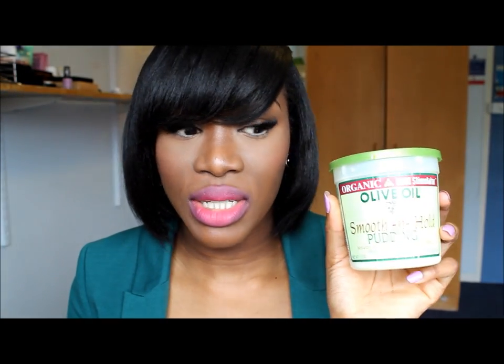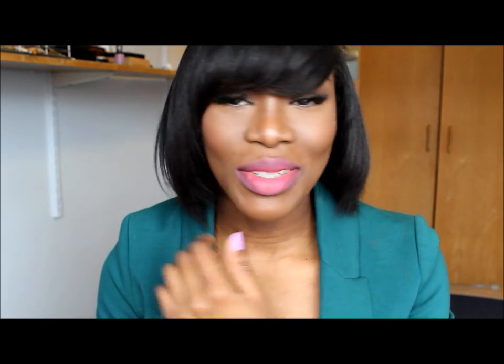Sometimes on my edges I use Olive Oil Edge Control — it can be a bit flaky but I use a bit of water so it doesn't flake off. If I want to put my hair in a bun I use Organic Root Stimulator Smooth and Hold Pudding to keep it in place. When my hair isn't out I mostly have it in Senegalese twists, or sometimes a weave. I'm not fussed about length — I just want my hair to be healthy. Feel free to comment any questions, and I'll be doing a video demonstrating how I actually style my hair. Thanks for watching — see you in my next video!